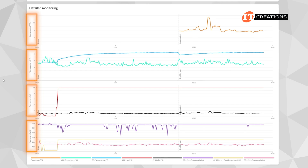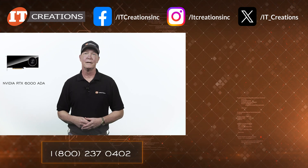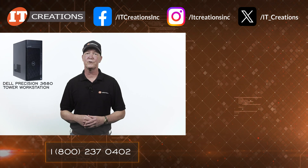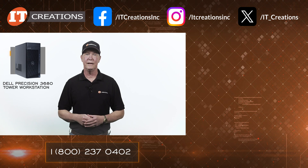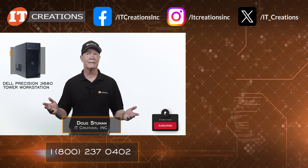That concludes our test results for today. Not entirely comprehensive, but if you want more, there is more to be found on performance values. How much do you really need to determine if a card is worthy? Add a comment below — I would truly love to know. If you want more information on this card, click that link right there or the one in the description below. We have this GPU, CPU, and the Dell Precision 3680 tower — so check out IT Creations if you're shopping around. ITCreations.com. Until next time, I'm Doug with IT Creations, thanks for watching.